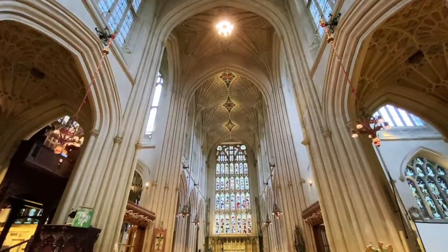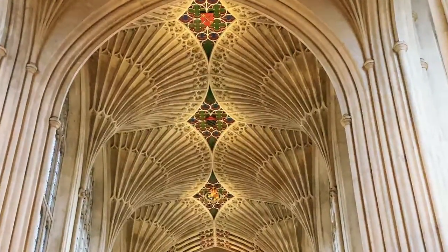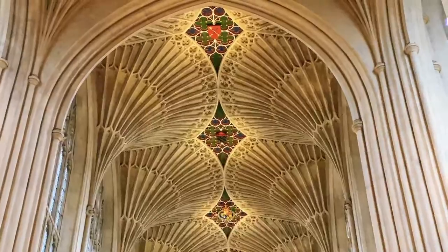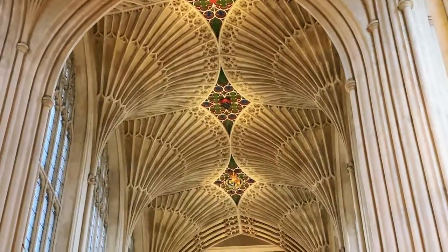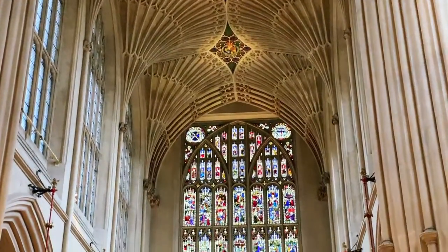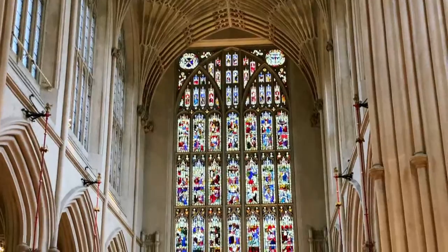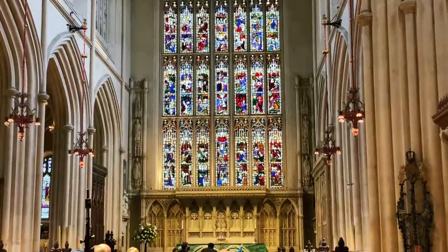I'm going to zoom in right over here. Look at that — they almost look like blooming flowers or huge canopies of trees, as if they were holding up the church. A mixture of organic and technological. Feast for the soul.